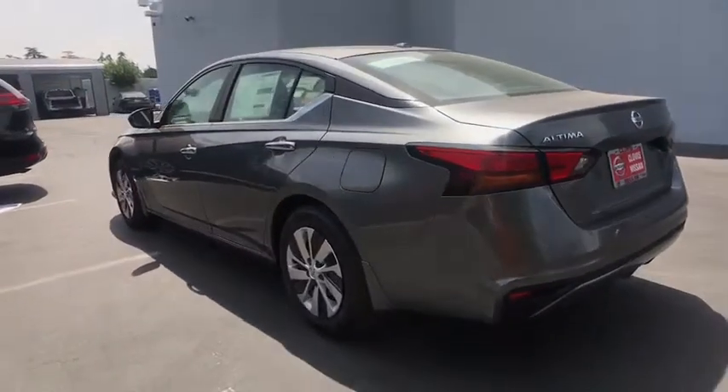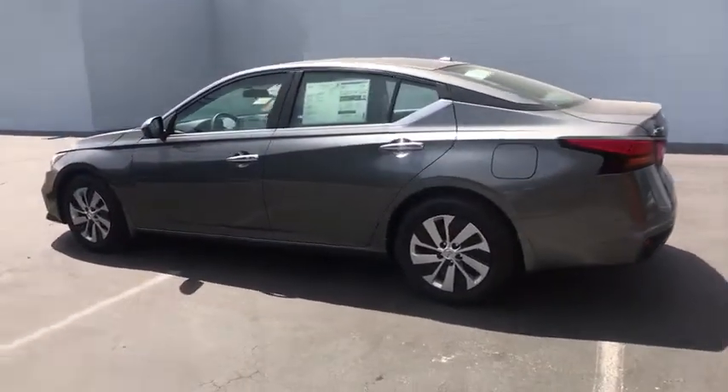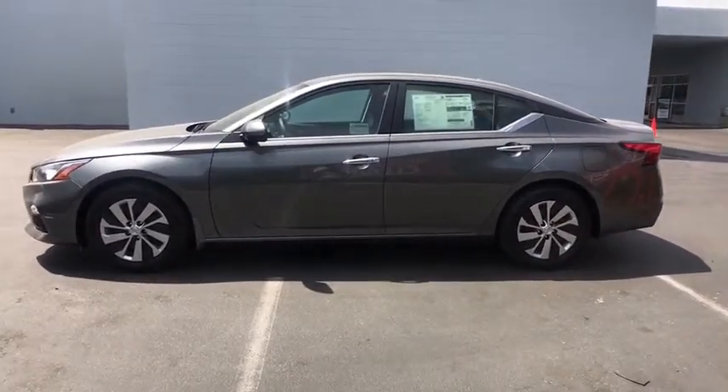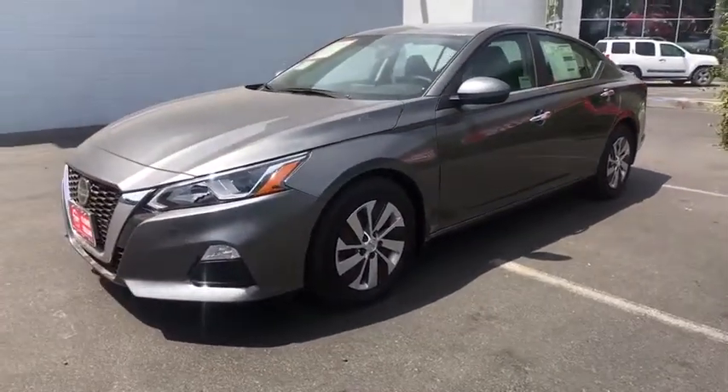Here are some of this vehicle's great options: backup camera, remote engine start, keyless entry, Bluetooth, power steering, adjustable steering wheel, ABS four-wheel, cruise control, four-wheel disc brakes, rear defrost, auto off headlights.